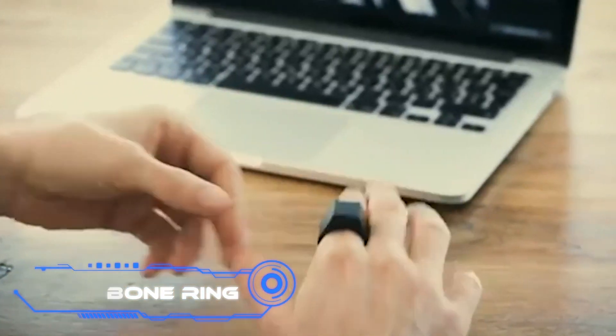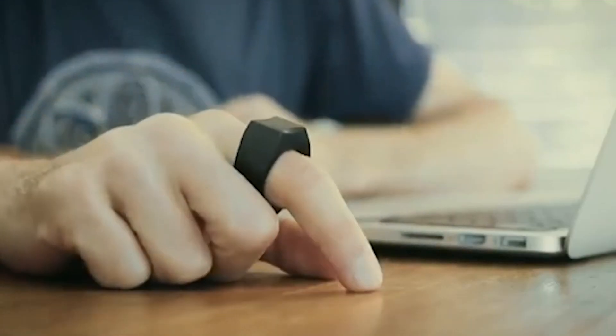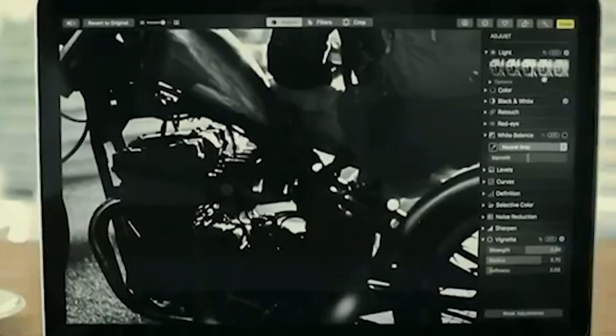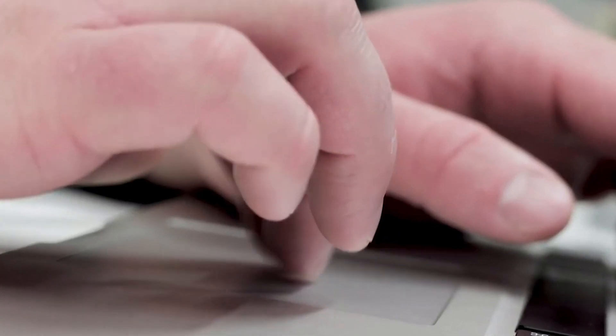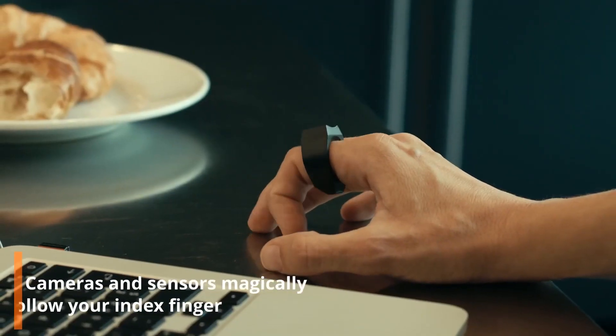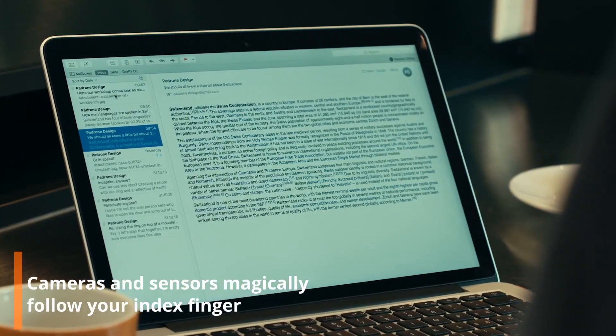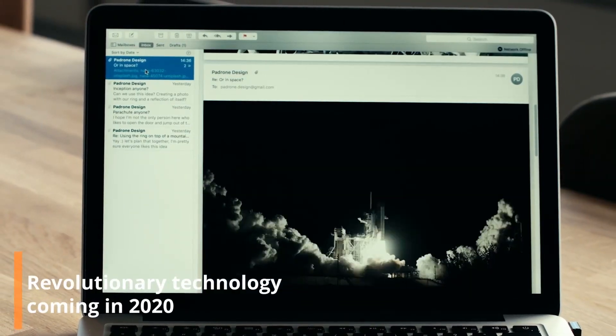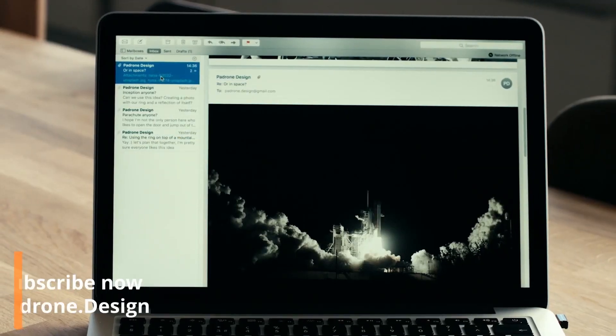Padron. If we are already equipped with the most sophisticated pointing device — our fingers — then there is no reason to use a computer mouse or a touchpad. Experts from Switzerland have developed a one-of-a-kind ring in response to this query. The ring enables the user to control the cursor, scroll between pages, and carry out other everyday actions on the screen through the movement of the user's fingers.